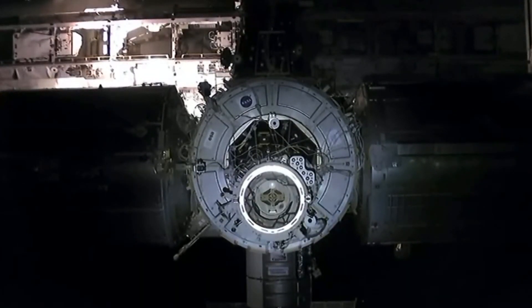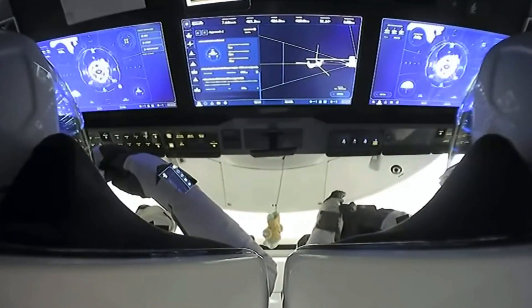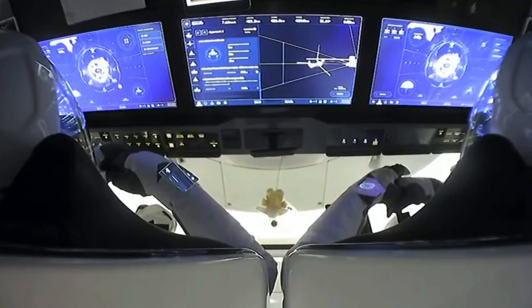Their arrival at the International Space Station today will be coming about 27 and a half hours since their liftoff last night at 7:27 p.m. Eastern Time from Kennedy Space Center in Florida, aboard a Falcon 9 rocket.